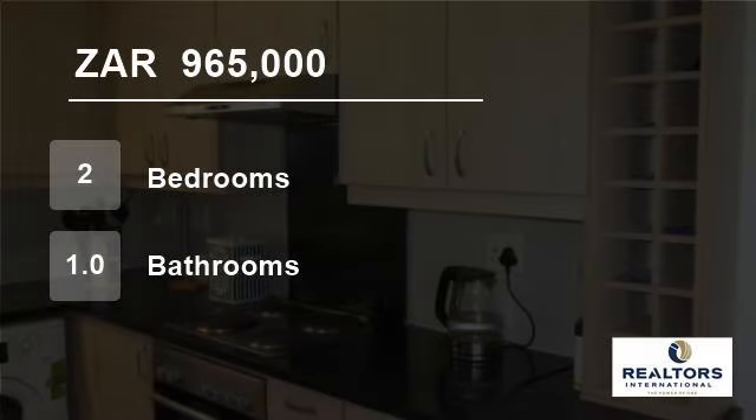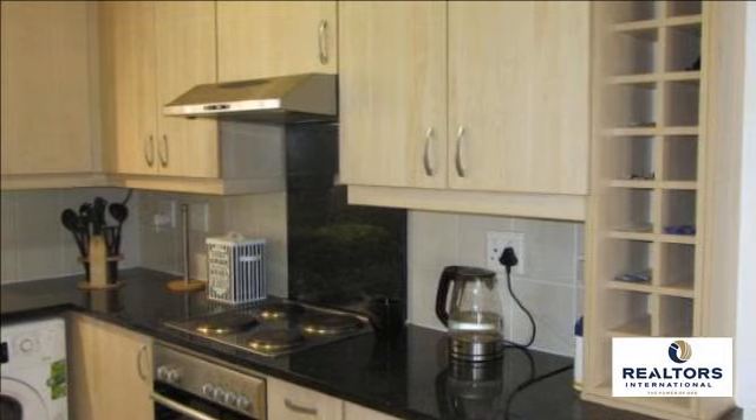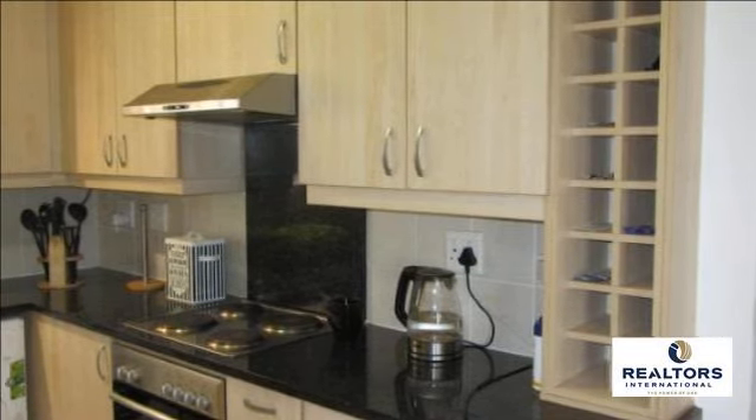Welcome to this two-bedroom flat for sale in D'Urbanvale, Durbanville, Western Cape, South Africa for R965,000.